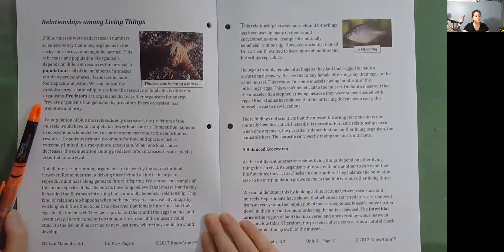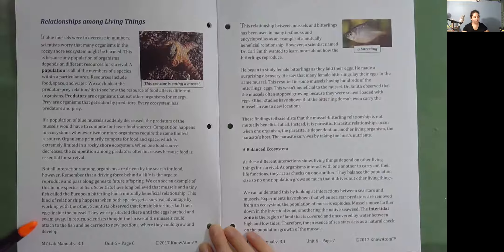Not all interactions among organisms are driven by the search for food. Remember that a driving force behind all life is the urge to reproduce and pass along genes to future offspring. Scientists have long believed that mussels and a tiny fish called the European bitterling had a mutually beneficial relationship. This kind of relationship happens when both species get a survival advantage by working with one another. Scientists observed that female bitterlings lay their eggs inside the mussel, where they were protected until the eggs hatched and swam away. In return, scientists thought the larvae of the mussels could attach to the fish and be carried to new locations where they could grow and develop.